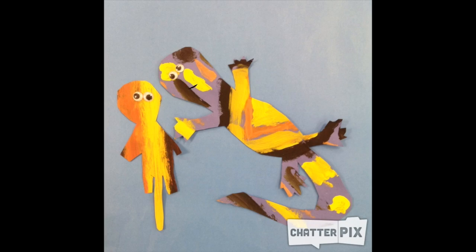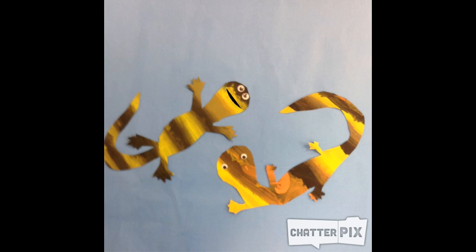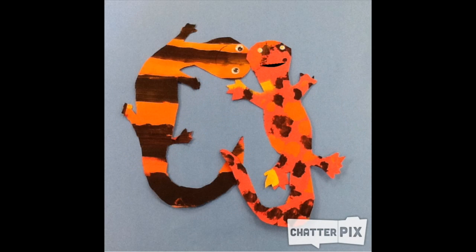Did you know salamanders eat spiders? Salamanders eat worms. Did you know salamanders also eat insects and snails?